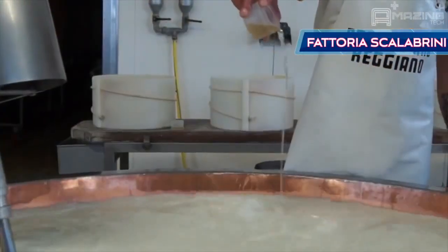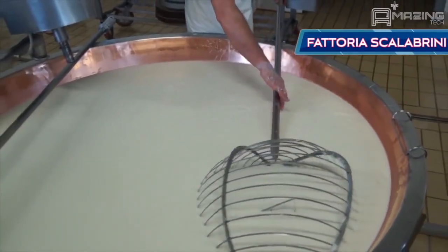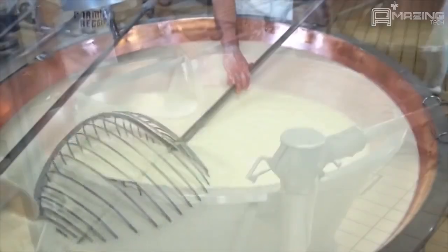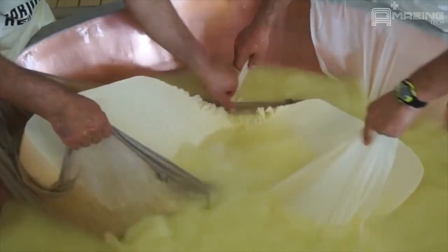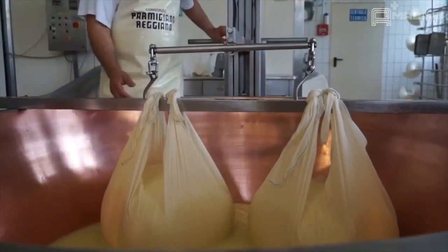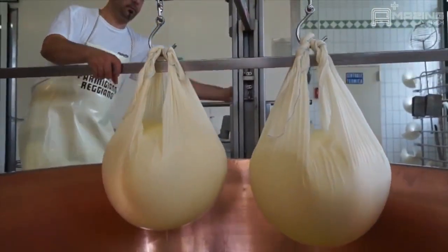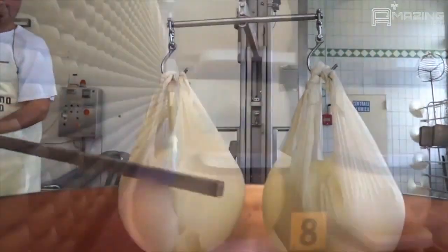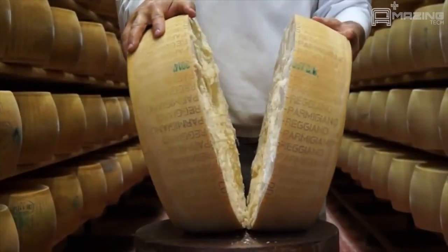Here you're seeing huge amounts of Parmesan cheese being made. Parmesan is an Italian hard granular cheese that is produced from unpasteurized cow's milk and is aged 12 to 36 months. Over three and a half million wheels of Parmesan cheese are produced each year. That's a lot of cheese.